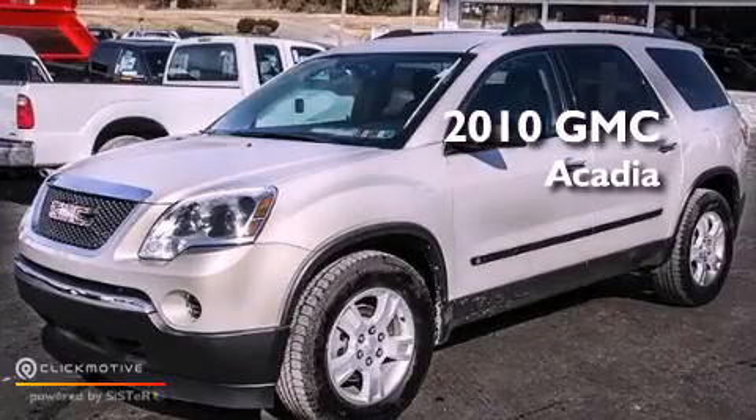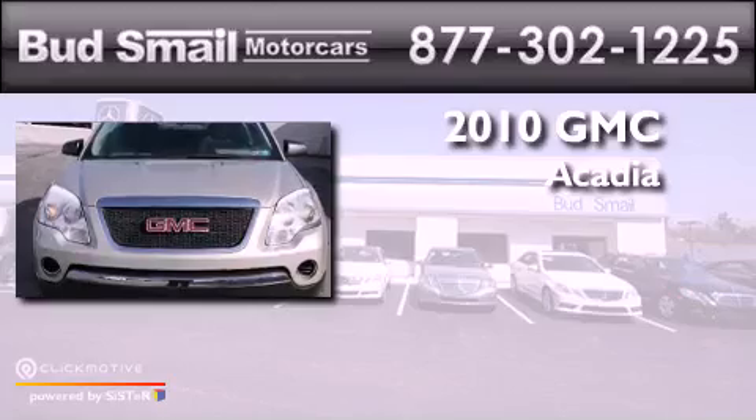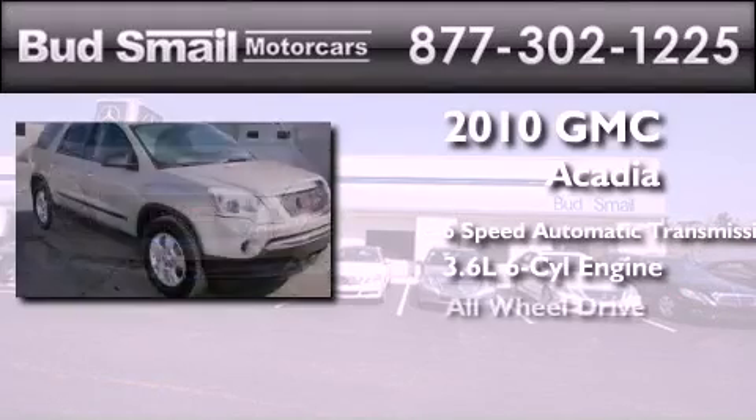This is a certified pre-owned 2010 GMC Acadia, a 3.6-liter V6, and all-wheel drive.